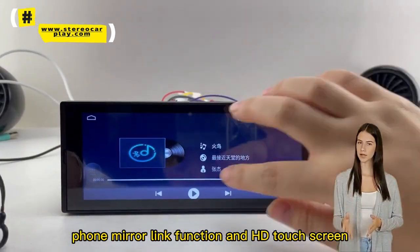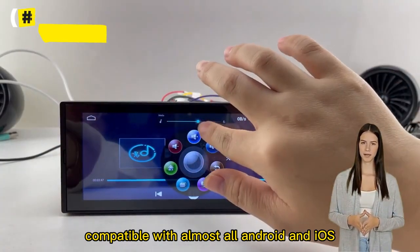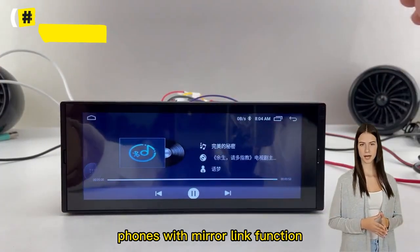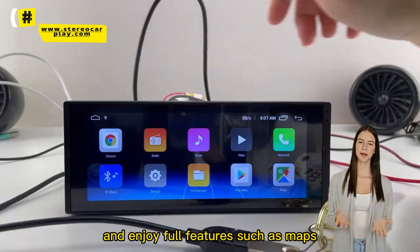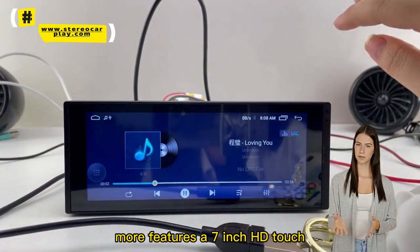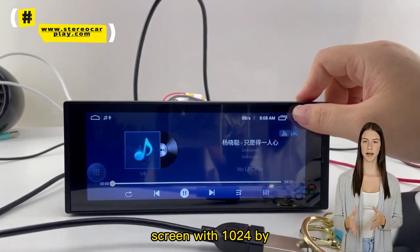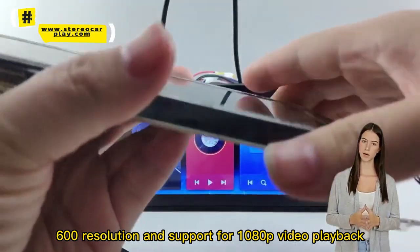Phone mirror link function and HD touchscreen — compatible with almost all Android and iOS phones with mirror link function. Use the USB connection to sync your smartphone to the big screen and enjoy full features such as maps. The 7-inch HD touchscreen features 1024x600 resolution and supports 1080p video playback.